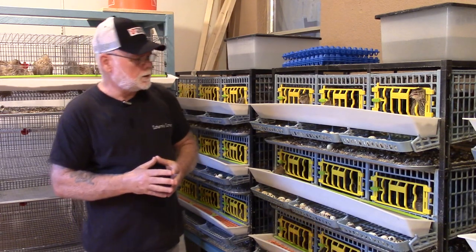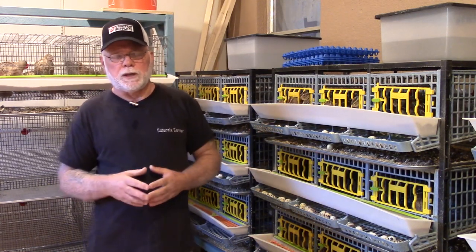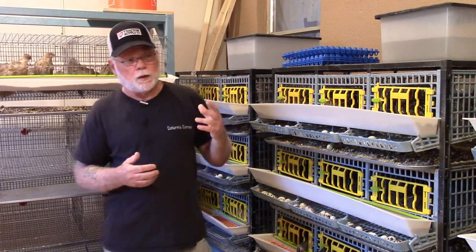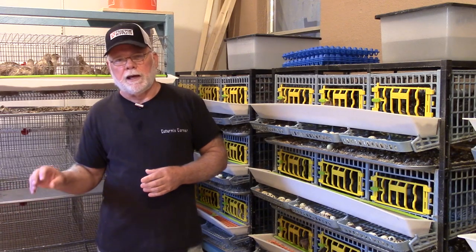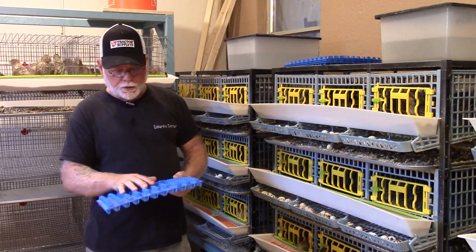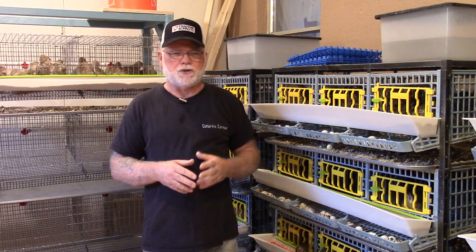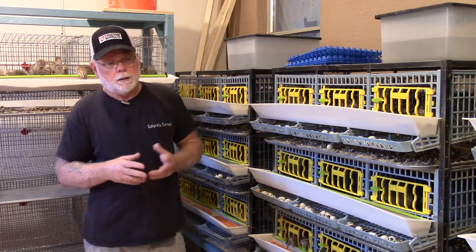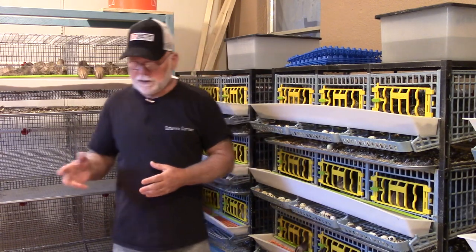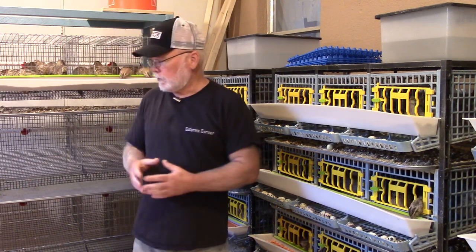As far as storing the eggs, if I'm just storing them for shipping, I keep them on a counter in a room between 65 and 75 degrees — that seems pretty optimal. But if I'm storing eggs for incubating myself, I have a little dorm refrigerator with the temperature turned all the way up to its warmest setting. The temperature averages about 53 to 55 degrees, and it hasn't seemed to affect my hatch rate, fertility rate, or hatchability. I've been using that same technique for a couple of years now and it works fine.